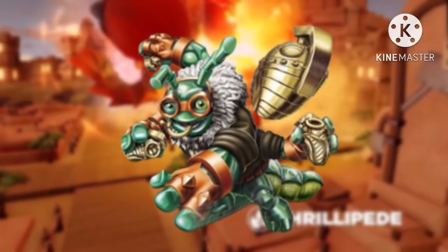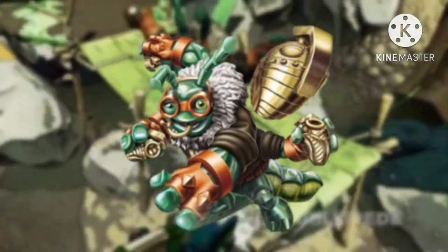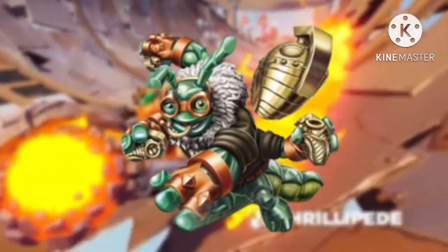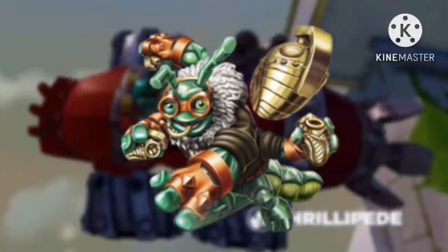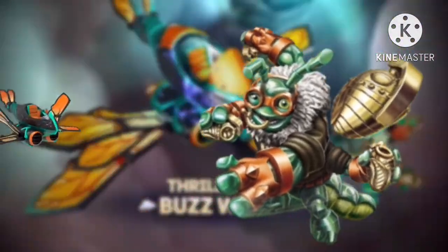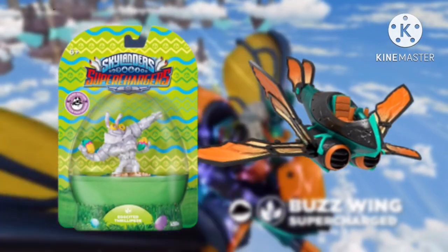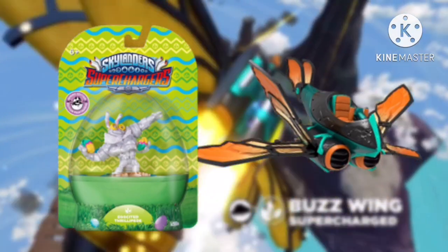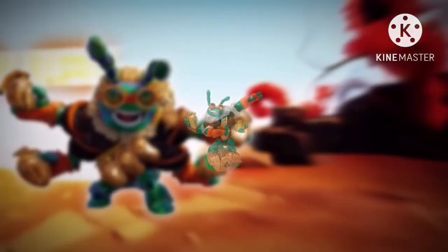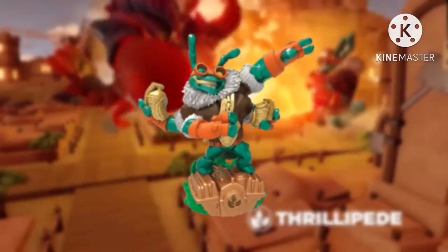Costing £55, we have the regular version of Thrillipede at number 6. At CEX, you can either trade him in for a £36 voucher or £25 cash. Unlike the US, Thrillipede was actually released regularly in the UK, so the only reason I can hypothesise why he's become so expensive is probably because he was released in the final wave of Superchargers, which only included him and the Buzzwing. While regular Thrillipede has exploded in value, both the Buzzwing and Thrillipede's Eon's Elite variant — released earlier in Easter of 2015 — both cost £10 each. But if you think £55 for a single Skylander is ludicrous, we're only halfway there and things are just going to get more and more expensive.